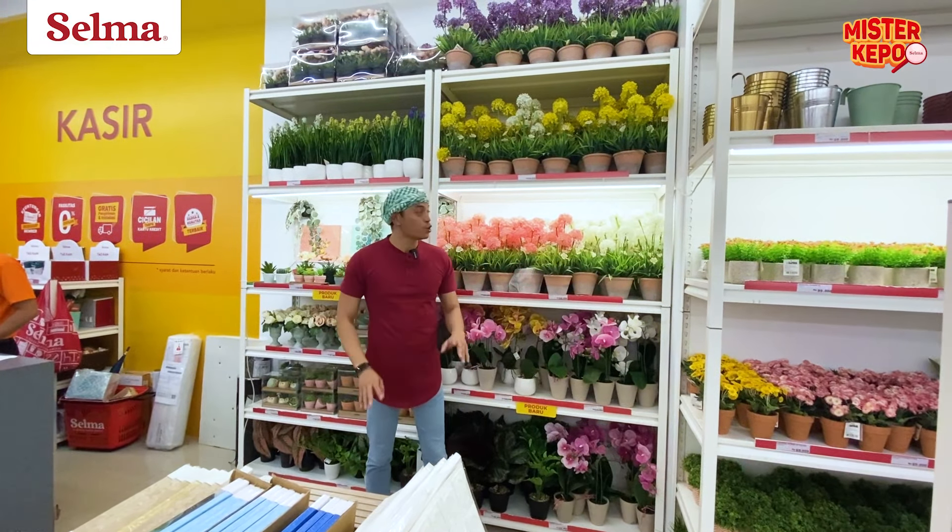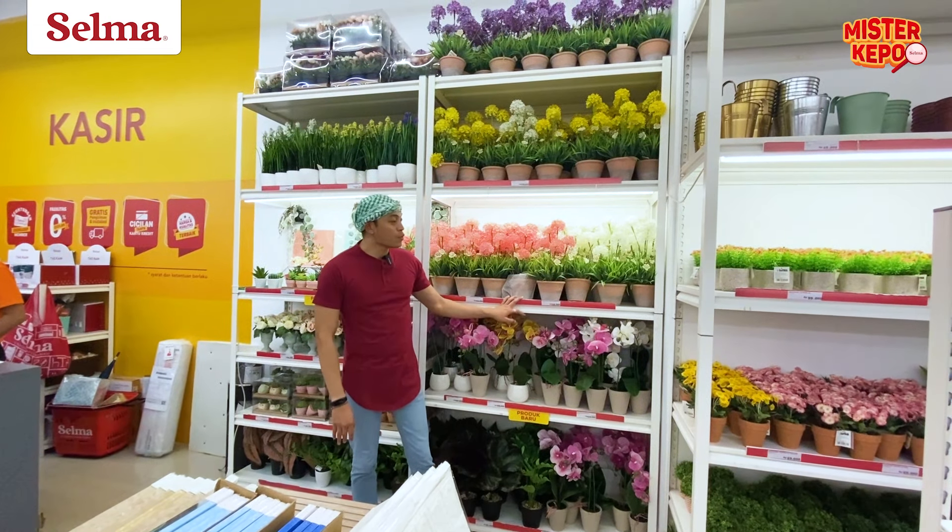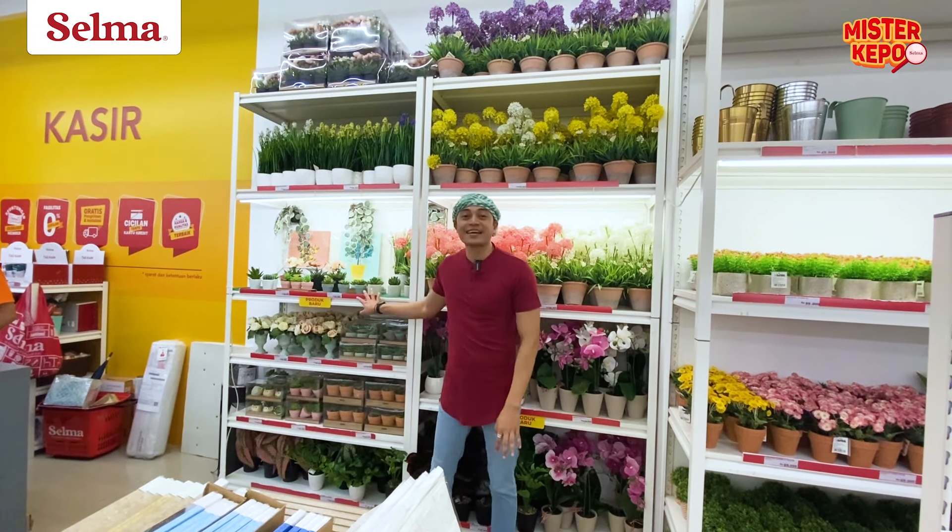Supaya ruangan kita lebih hidup, boleh nih ditambah koleksi-koleksi bunga-bungaan atau pohon-pohonan dari Selma, oke?